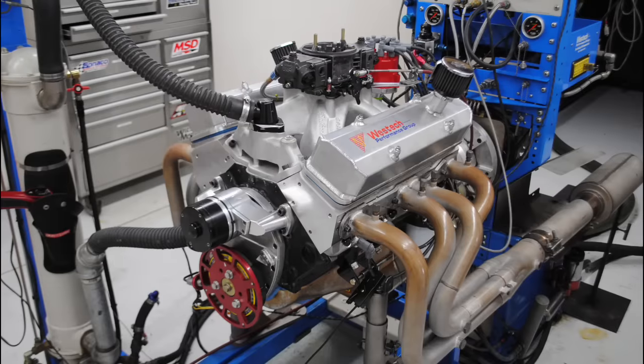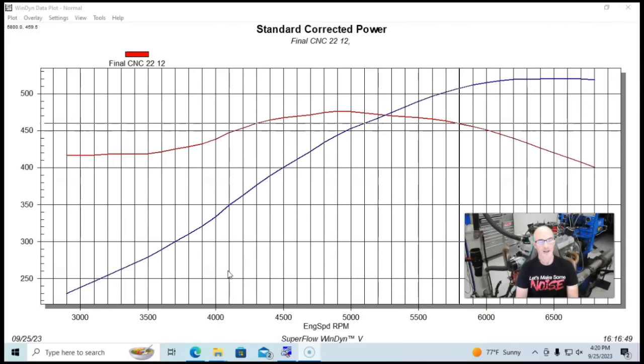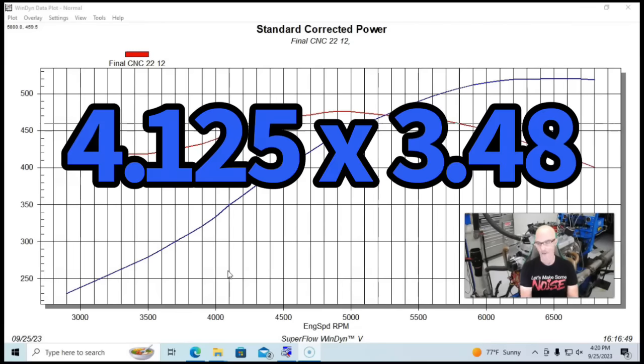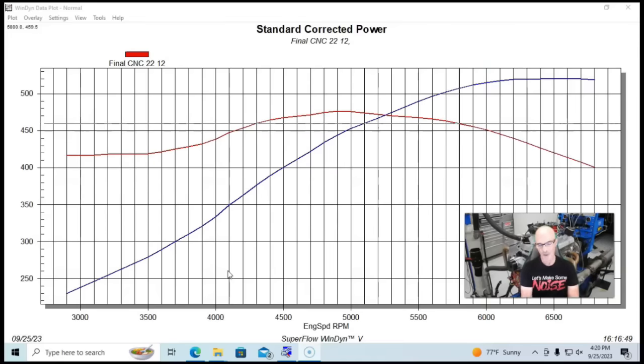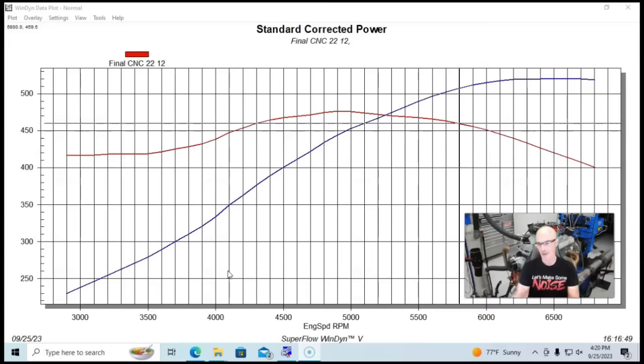This is a discussion that we have all the time in the live feed — it's bore versus stroke. So what is really better? We're going to take a look at two combinations. If you're looking for a direct comparison between a 372, which is the 4.125 bore with the short 3.480 standard 350 stroke, versus the 383, which is a 4.030 bore and a 3.750 stroke — so it's your big bore short stroke versus the reverse.